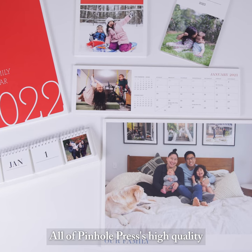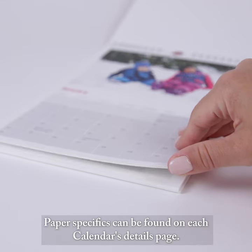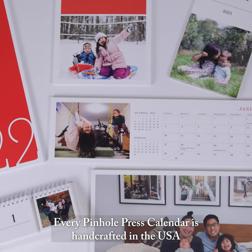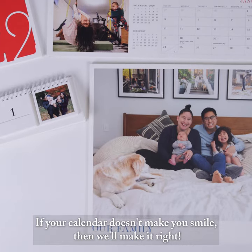All of Pinhole Press's high quality calendars are printed on premium photo paper. Paper specifics can be found on each calendar's details page. Every Pinhole Press calendar is handcrafted in the USA and backed by a 100% smile guarantee. If your calendar doesn't make you smile, then we'll make it right.